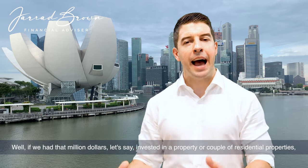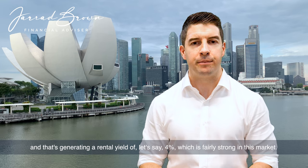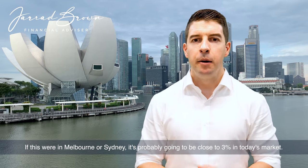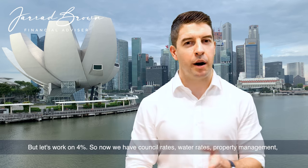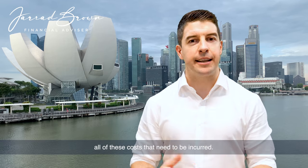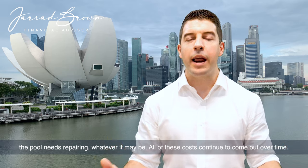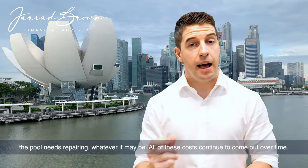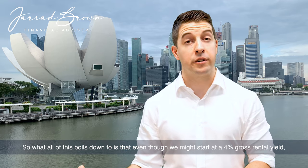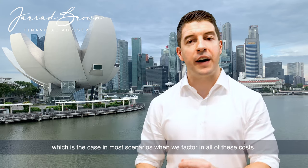But what about retirement? If we have a million dollars invested in a property or couple of residential properties, generating a rental yield of 4% — which is fairly strong in this market, and probably closer to 3% in Melbourne or Sydney — we still have council rates, water rates, property management, repairs and maintenance, landlord's insurance, contents insurance, and building insurance. Something breaks, needs repainting, the air conditioning needs to be replaced, the pool needs repairing. All of these costs continue to come out over time, and then of course we have tax on that rental income. So even though we might start at a 4% gross rental yield — before tax, before costs — that might actually look more like 1%, which is the case in most scenarios, when we factor in all of these costs.